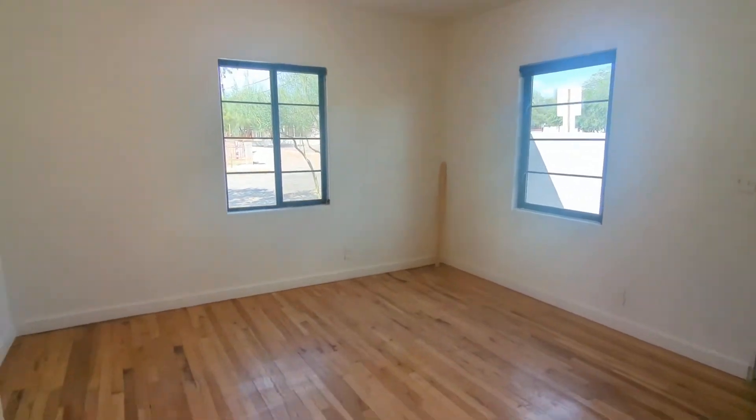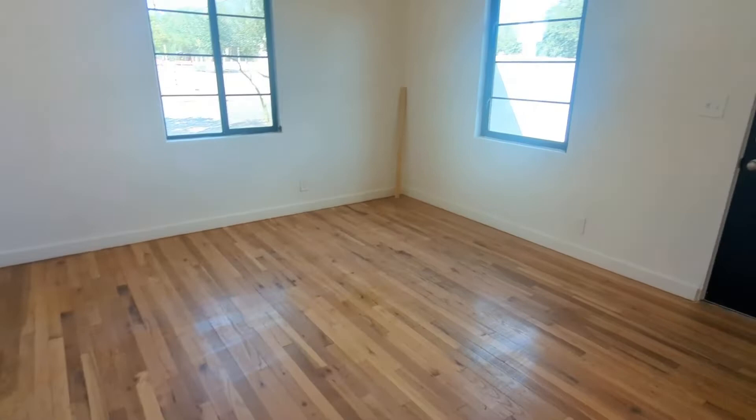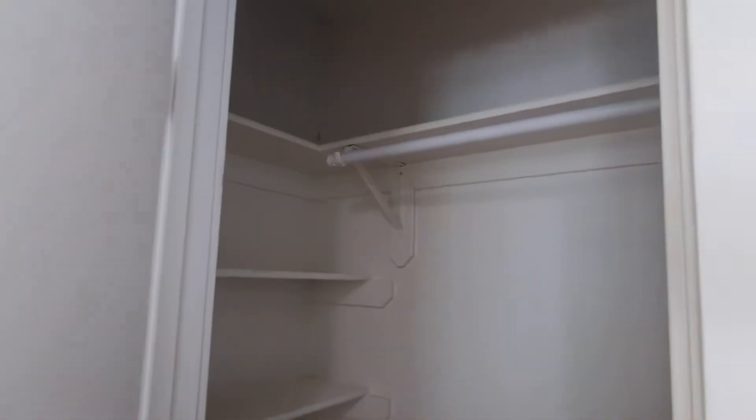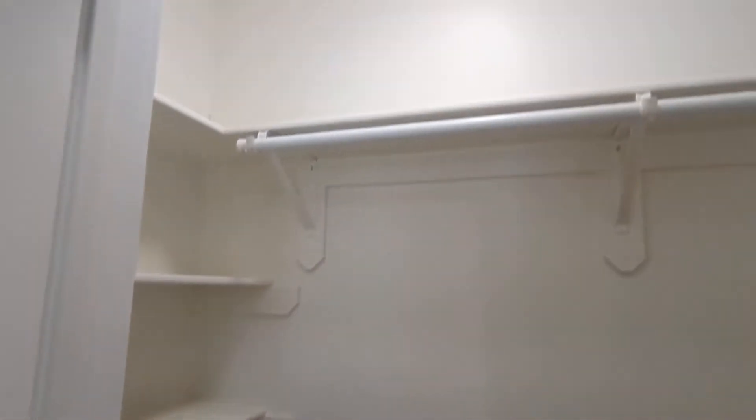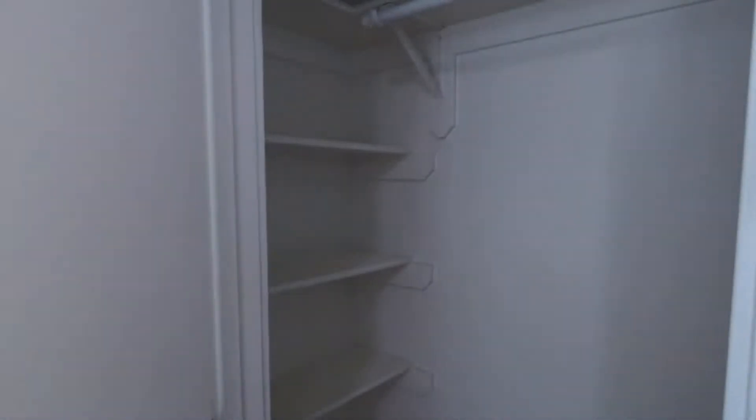And here's one of your bedrooms. Whoever gets this bedroom gets two great things. You have your nice mini walk-in closet, bars to hang your coats, and more shelves. That looks great.